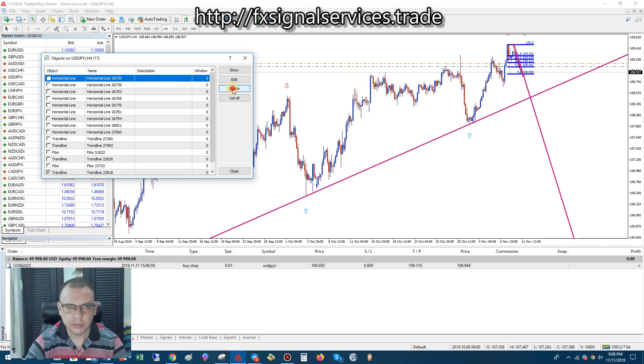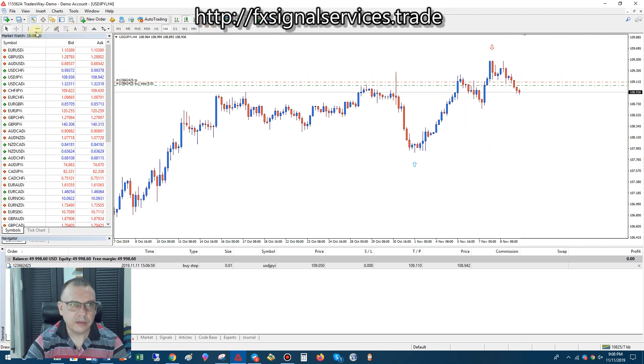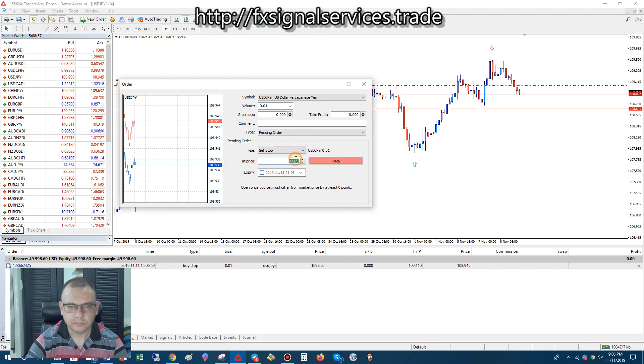So what we can do — let me delete all these and zoom in a bit so you can see — we have a level of support here, and we also have another level of support right here. If it drops, it's going to drop down to this level, and if it breaks this support, it's going to drop down to the next support. What we do is put a sell stop pin order a little ways below here. Go to pin order, choose sell stop, and put it at 108.850.